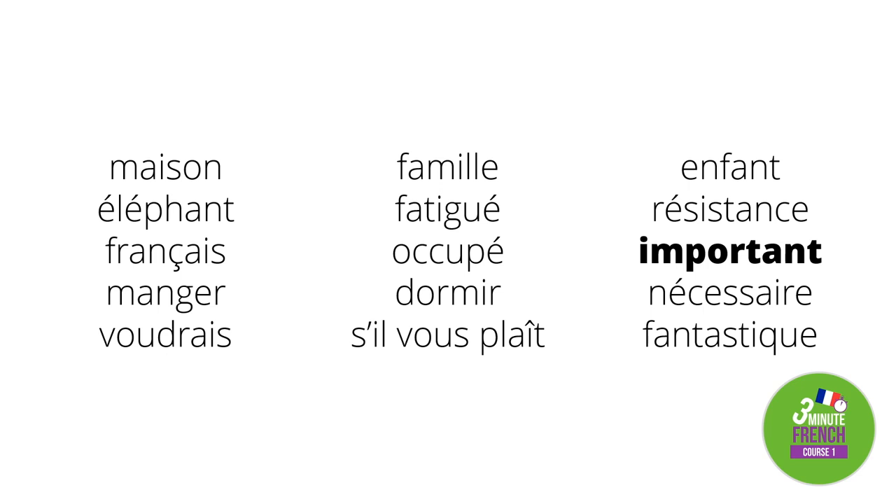The next word means 'important' — important. The fourteenth word means 'necessary' — nécessaire. And the last word means 'fantastic' — fantastique.